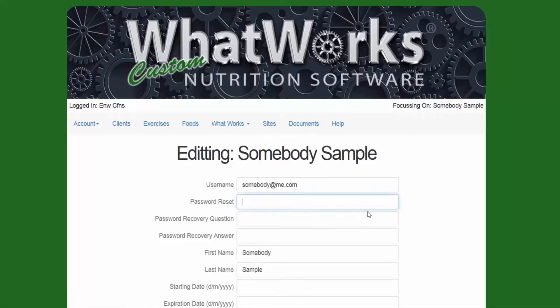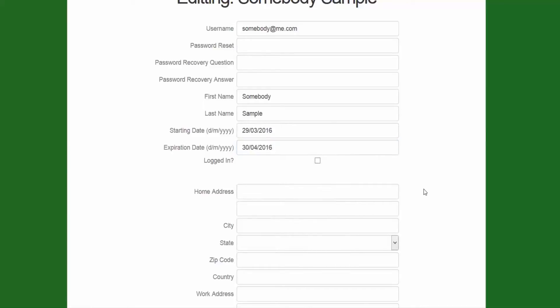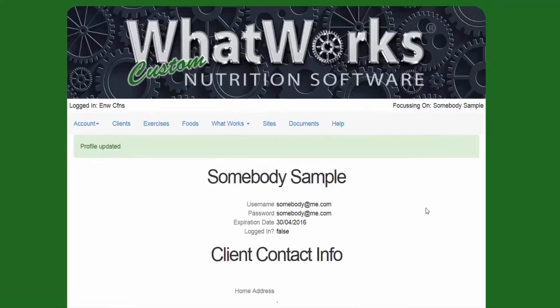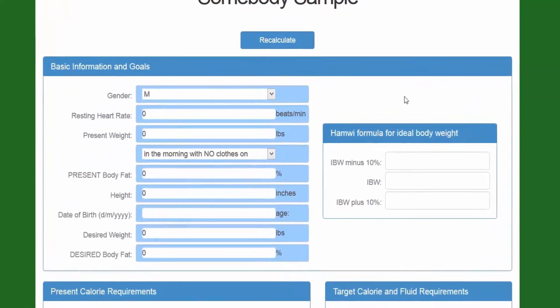Here you can reset their password. When they first log in, they're going to have to create a password recovery question and answer. Here's the important part: you set up when they're able to start their meal plan or access the meal plan you'll create, and when their access ends. This way you can control how long they can use the program. Once you have that created, just click Update.